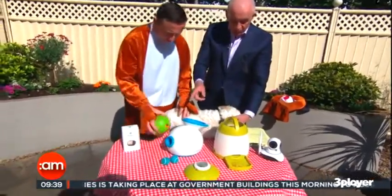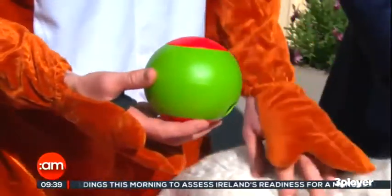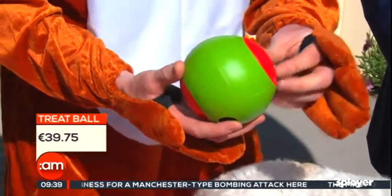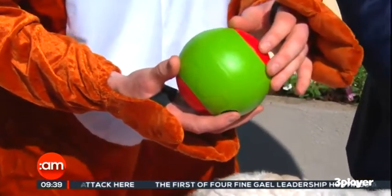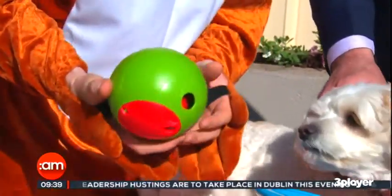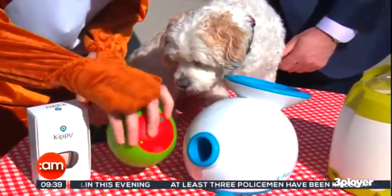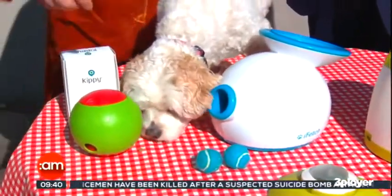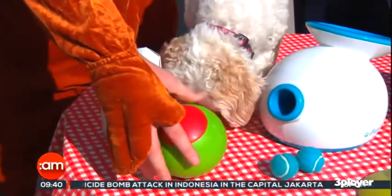Let's move to the Fubler treat ball. I was really impressed with this, and so was Loxy — though she's not interested right now because she was fed loads of treats beforehand. There are six compartments for treats, and there's a timer. You can set it for 30, 60, or 90 minutes. After that period, it beeps, opens a little hatch, and releases the treats. The dog has to nose it around and the treats come out — she can hear that no matter where it is in the house.